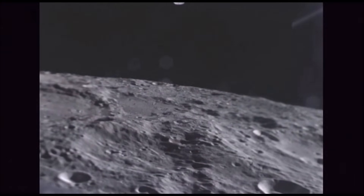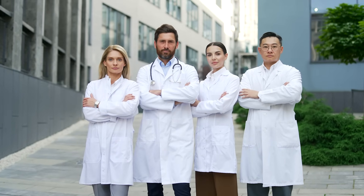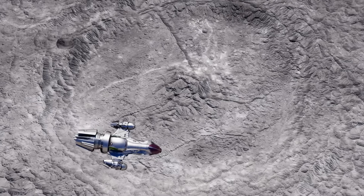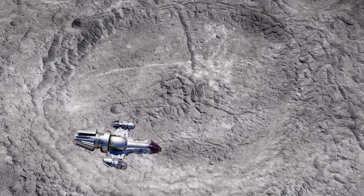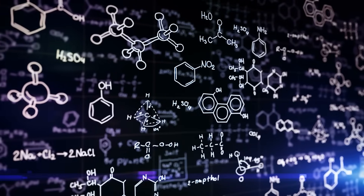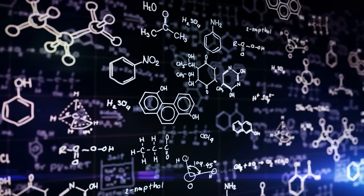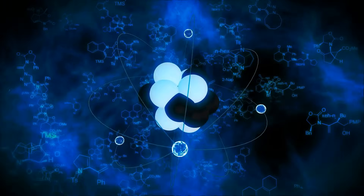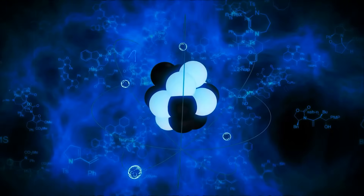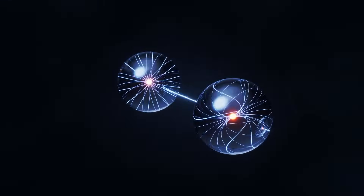At the same time, a research team in Beijing identified a previously unknown mineral, named Changesite-Y — only the sixth mineral ever discovered on the Moon. From a purely chemical point of view, it belongs to the group of phosphate minerals and forms colorless, transparent columnar crystals. It also contains the isotope helium-3, which could be important for nuclear fusion in the future.